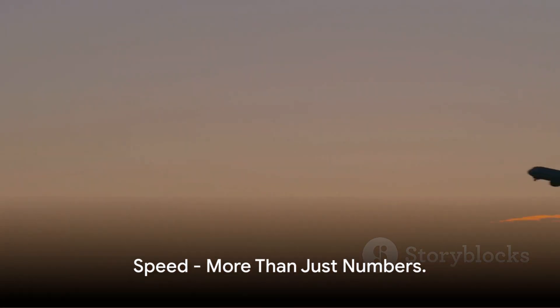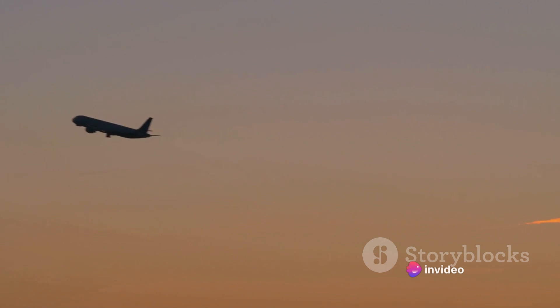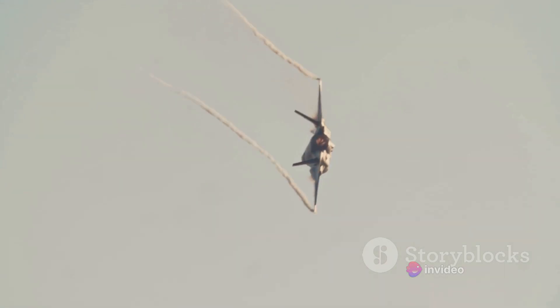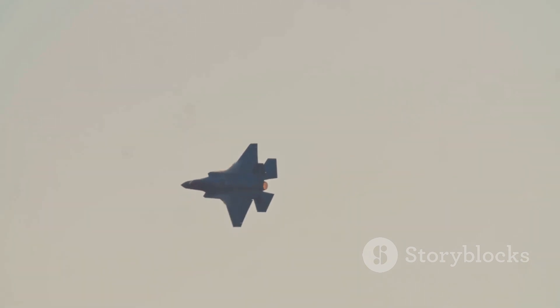Let's kick things off with speed, a critical factor in any aircraft's performance. Speed, in the world of aviation, isn't merely about who's got the fastest bird in the sky. Sure, the bragging rights are nice, but speed is really about practicality — it's about mission range, response time, and the ability to outmaneuver adversaries.